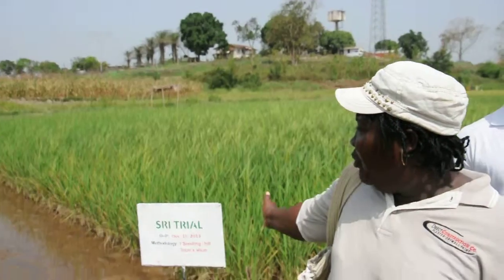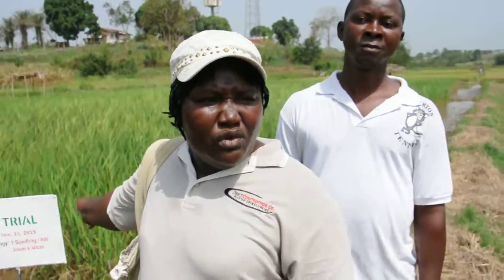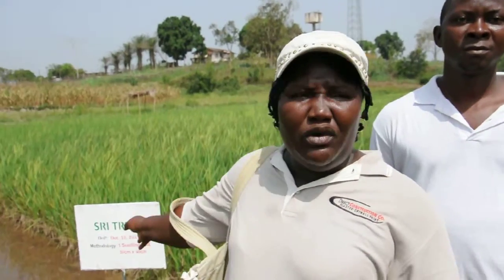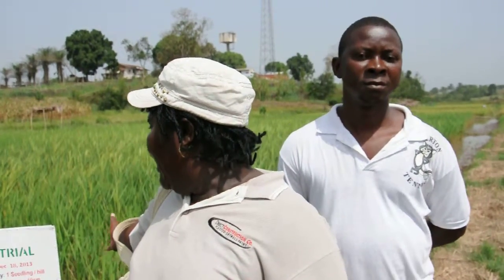It works. This plot you are looking at here uses 0.28 kg per plot, whereas in the conventional method you use about 6 kg per plot of seeds. We use about 6 kg per plot because we use 25 kg for one hectare in the conventional method, and for the SRR it is 7 kg per hectare.